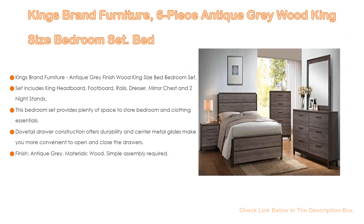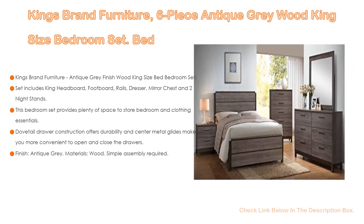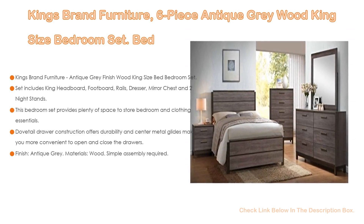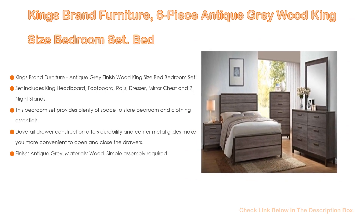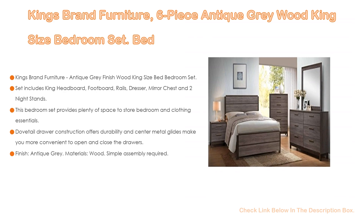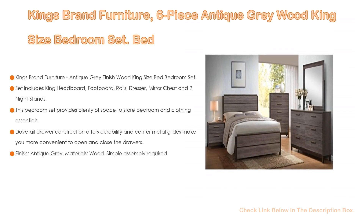The King's Brand Furniture Antique Gray Finish Wood King Size Bed Bedroom Set includes a king headboard, footboard, rails, dresser, mirror, chest, and two night stands. This bedroom set provides plenty of space to store bedroom and clothing essentials. Dovetail drawer construction offers durability, and center metal glides make it more convenient to open and close the drawers.